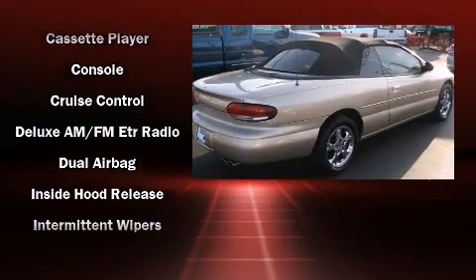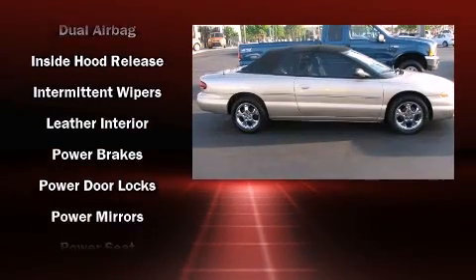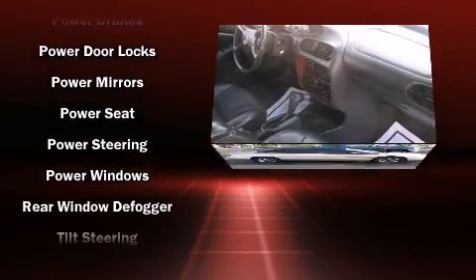Chrysler ensures the safety and security of its passengers with equipment such as dual front impact airbags, ignition disabling, and ABS brakes.